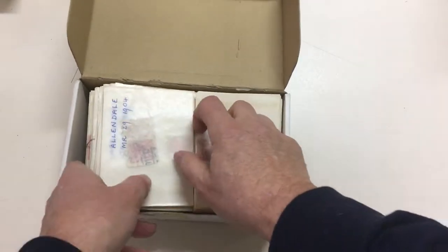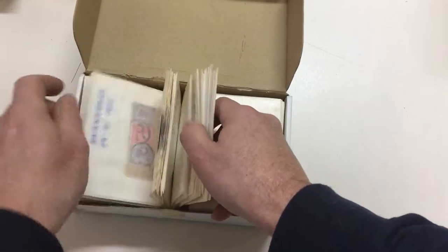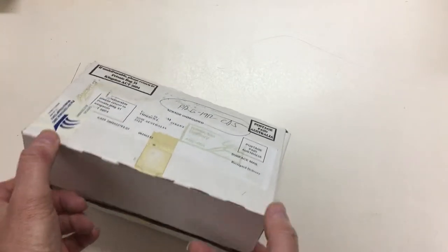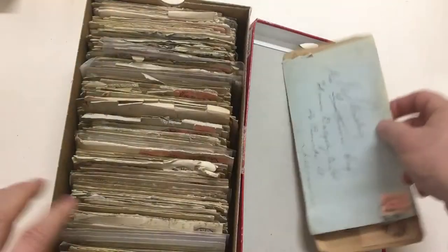Then there's this box here with hundreds of packets with small numbers of postmarks in each — numerals and CDS's — it just goes on and on. There's probably nothing of great rarity in there, but certainly worth a look I would think.